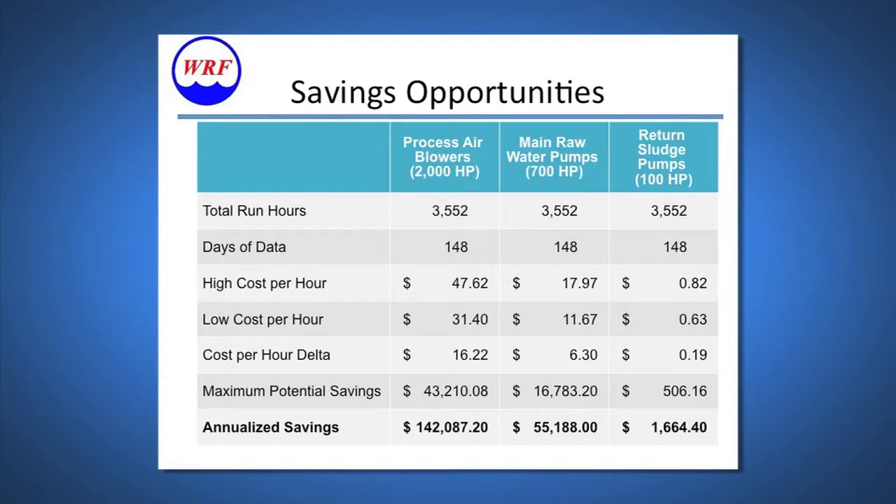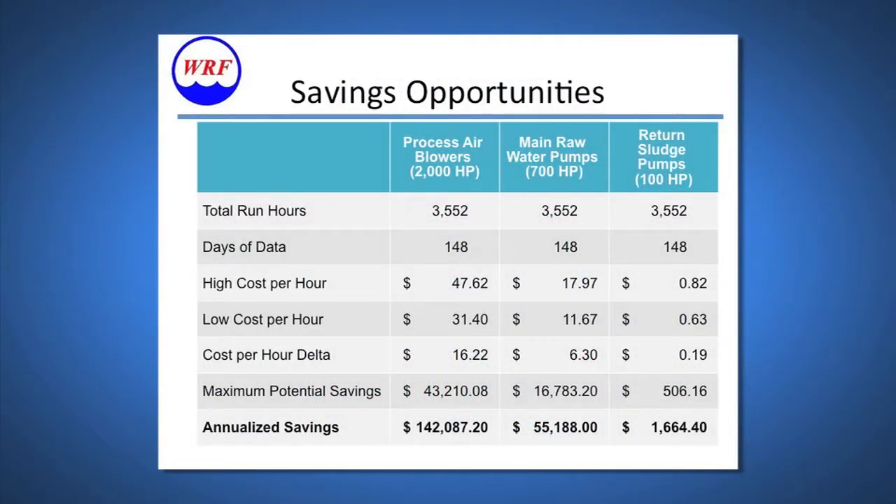We went with three different systems: our 2,000 horsepower process air blowers, our 700 horsepower main raw water pumps, and our 100 horsepower return sludge pumps. We wanted to see what difference in savings could be attained by using this program. The cost delta between our highest and lowest cost-per-hour to operate an asset was $1,622; the next was $630. This still led to an annual savings of close to $200,000 for our facility.